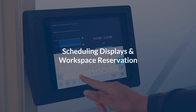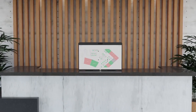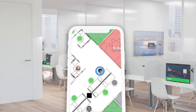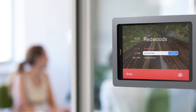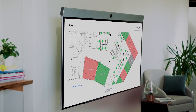Booking a workspace is easier than ever with the capabilities of scheduling displays and workspace reservation. Modern tools for the hybrid office allow you and your users to see how many people are already in a space, whether a meeting is taking place, when the next meetings are, and which workspaces are available to be reserved.